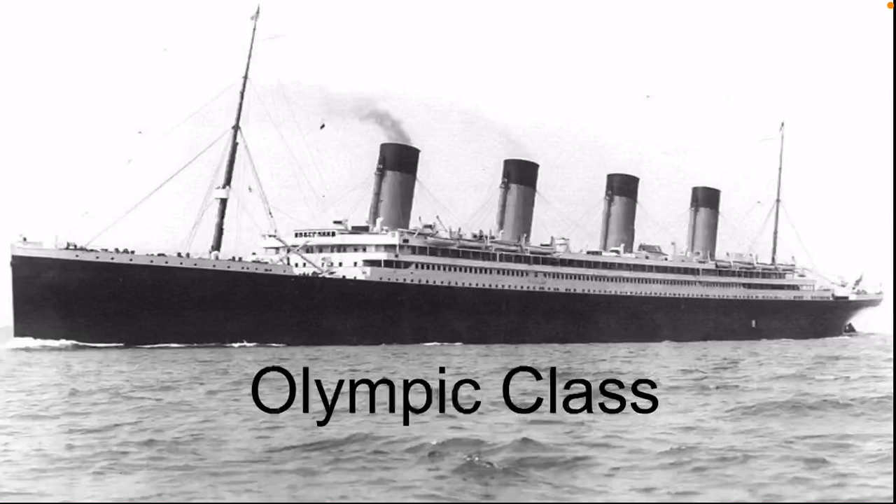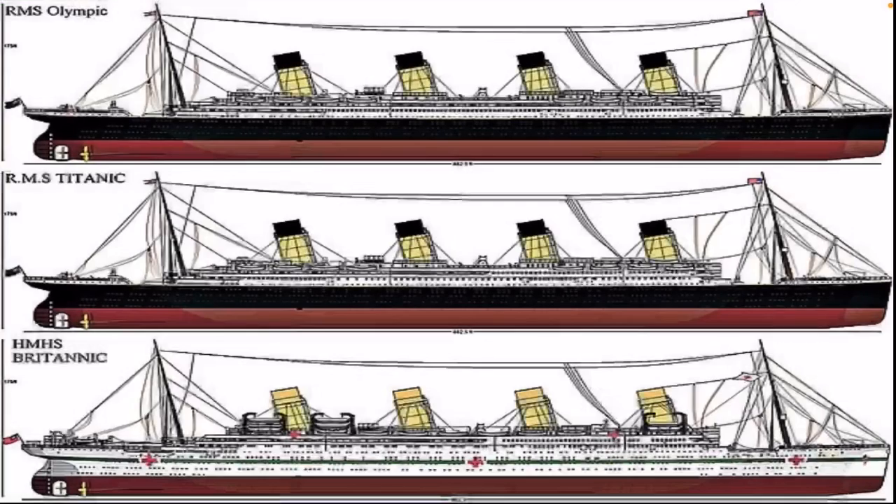Today we're going to be talking about the Olympic-class liners. This is the three ships that White Star Line had built between, I believe, sometime in the 1910s. Here are some pictures of all three of the Olympic-class liners. You have the Olympic, Titanic, and the Britannic.